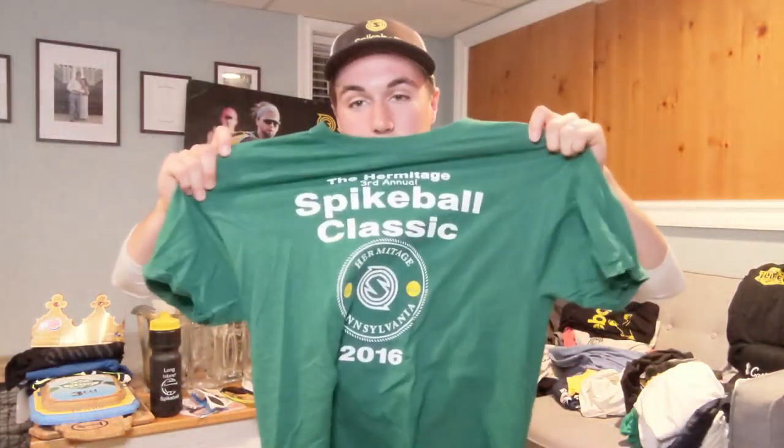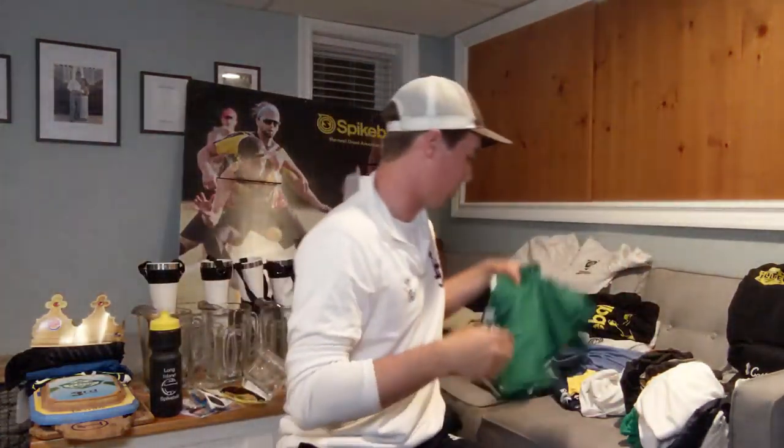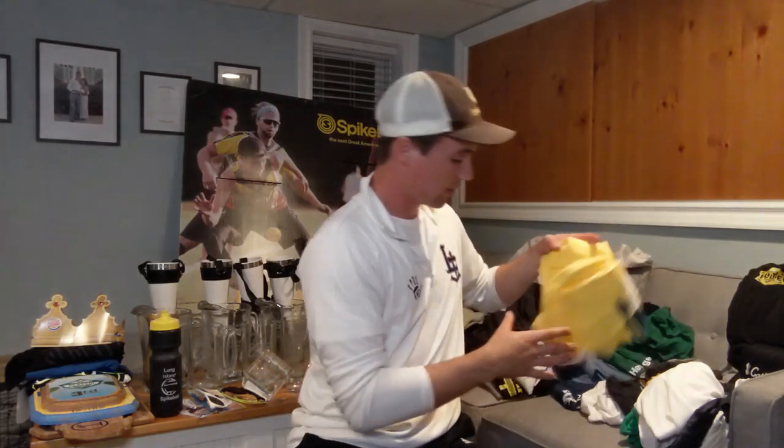Another random tournament one — we got the Hermitage Classic, a Western PA tournament. Gotta pick up the t-shirts when you can get them. This one a lot of people have — there are some intermediate teams wearing these at tournaments as their jersey. Love the grind, love the hustle, but it's probably only a one-time jersey for them if they keep playing.